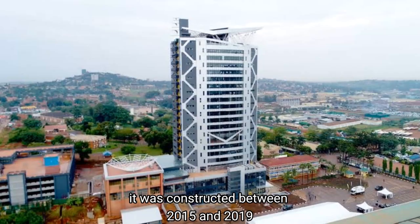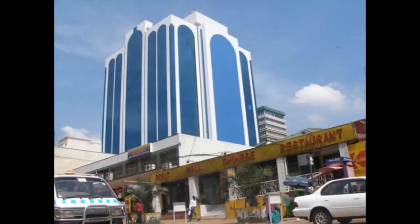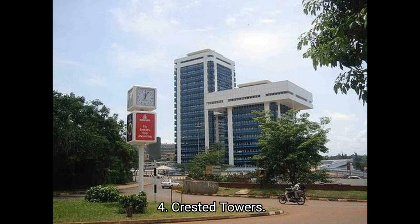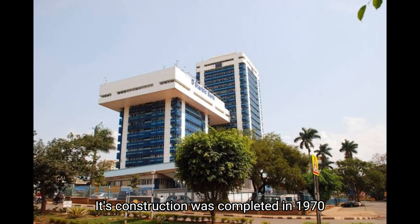Number three: Workers House. Its construction was completed in 2001 and has a total of 20 floors. Number four: Crested Towers. Its construction was completed in 1970 and has a total of 20 floors.